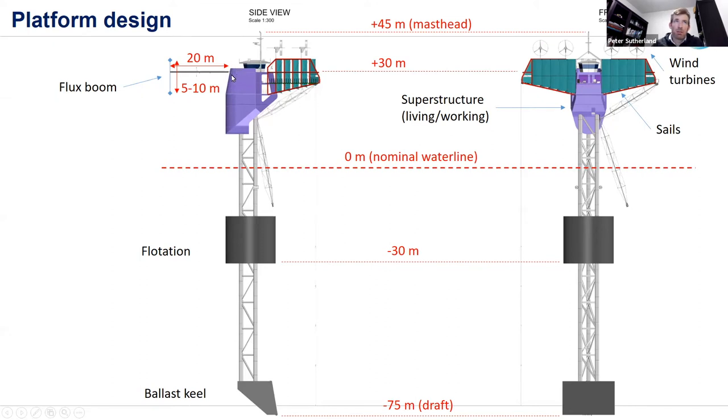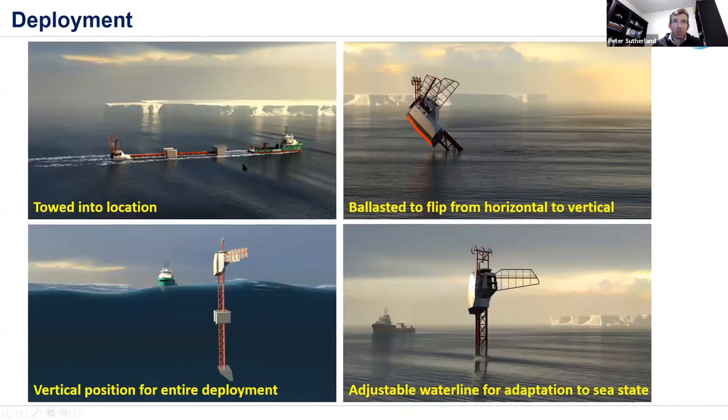The vessel gets towed into location in the horizontal position, just like FLIP, then gets ballasted to flip from horizontal to vertical, and rests in the vertical position for the entire deployment. One interesting feature is an adjustable waterline, allowing the entire structure to move up or down around five meters to adapt to the sea state.